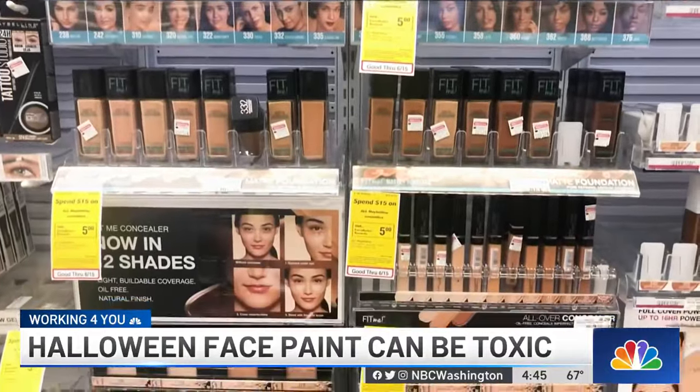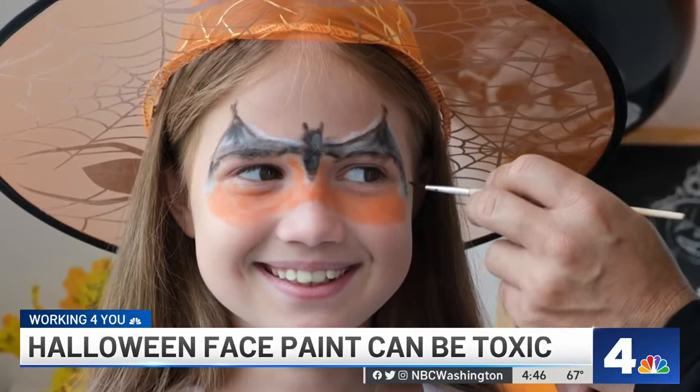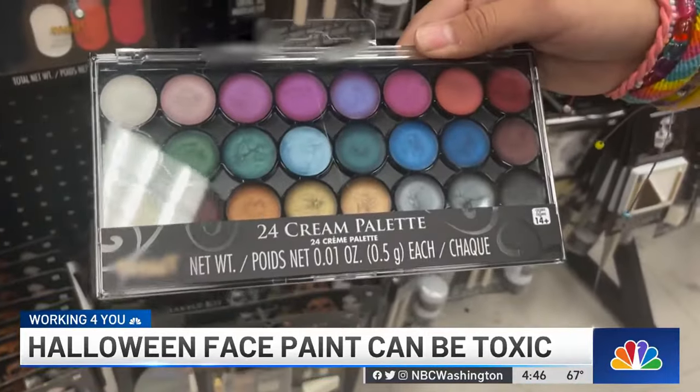Makeup and cosmetics are regulated by the U.S. Food and Drug Administration. So how do these dangerous toxins make it onto store shelves? Well, unlike its oversight of food or drugs, the FDA actually has very little power to regulate the safety of cosmetic ingredients. It surveys products that are already on the market, but it does not approve their safety beforehand.